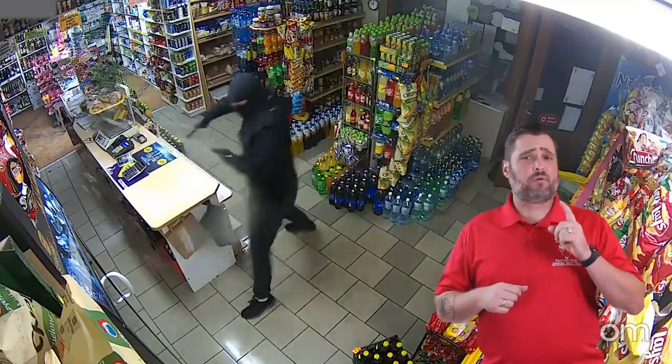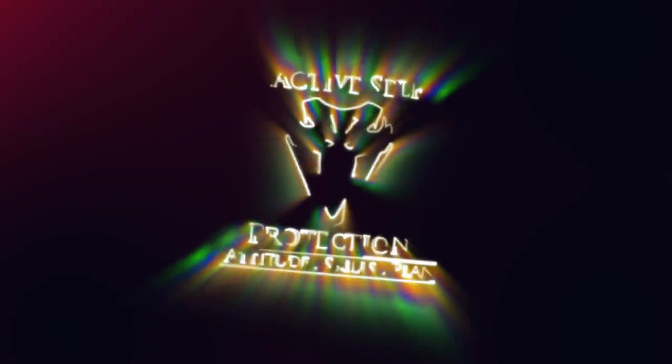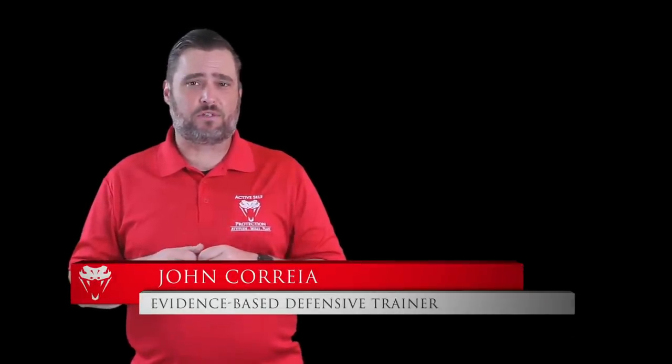Today on Active Self-Protection, we get to see Babushka use the old mop defense. Welcome to today's Active Self-Protection lesson. I'm your host, John Correa. Today's video comes to us from the northern part of Poland.